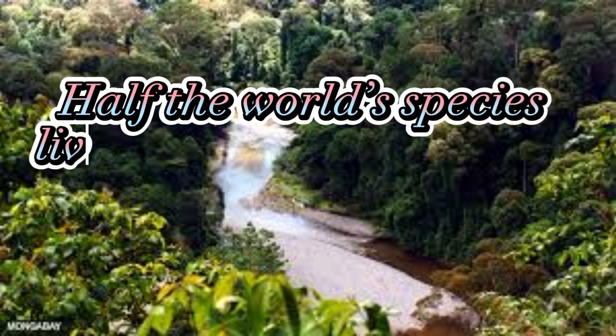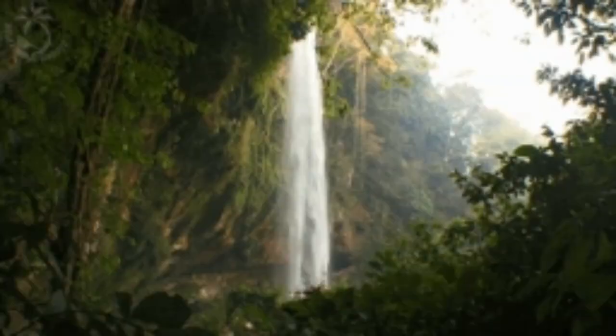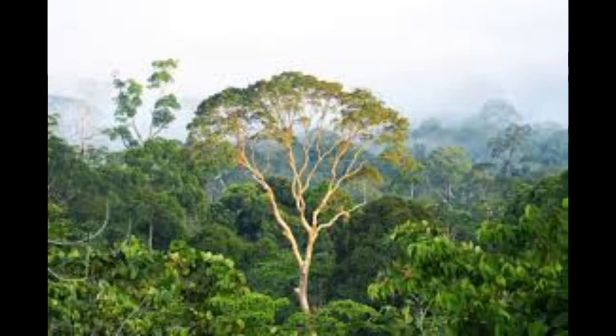Half the world's species live in tropical rainforests. Tropical rainforests are near the equator, where it's almost always warm and wet. These are the key ingredients for making lots of lush plants and trees. Half of the world's plants and animals live in tropical rainforests.